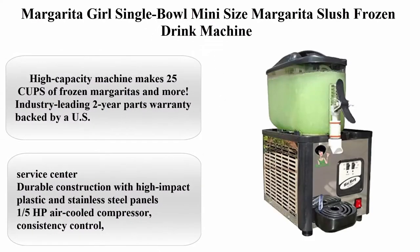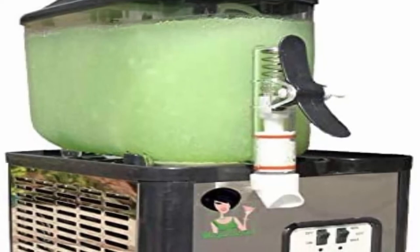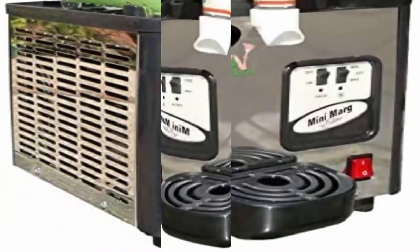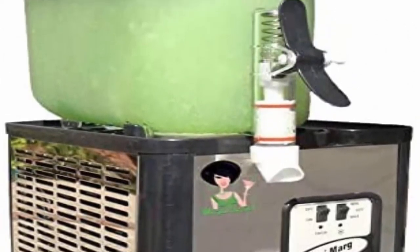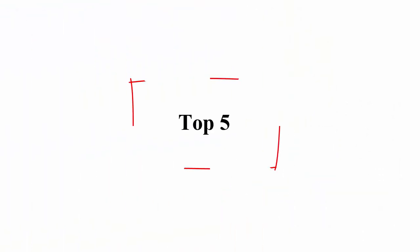Top 4: Margarita Girl Single Bowl Mini Size Margarita Slush Frozen Drink Machine. High capacity — makes 25 cups of frozen margaritas and more. Industry-leading 2-year parts warranty backed by US service center. Durable construction with high-impact plastic and stainless steel panels. 1/5 horsepower air-cooled compressor. Freeze-up protection. Measures 20 x 10 x 12 inches. Not intended for commercial use.